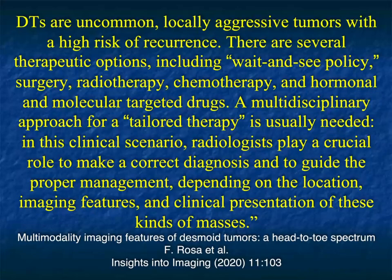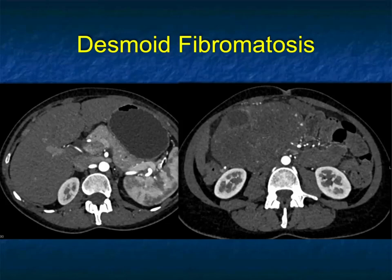Mesenteric desmoid tumors are the most common primary tumor of the mesentery — that's kind of interesting. They're usually visualized as large masses, even over 15 centimeters, isodense to muscle. Uncommonly, they can entrap the ureters or encase small bowel loops, leading to intestinal obstruction or perforation. In patients with FAP, the lesions are smaller and multiple. How you manage these patients is somewhat difficult — there's a wait-and-see attitude at times; surgery, radiation therapy, chemo, and hormonal and molecular targeted drugs are all possible options, depending on location and resectability.